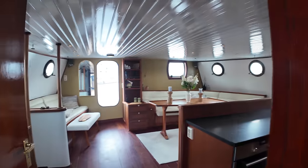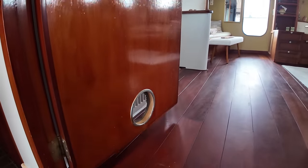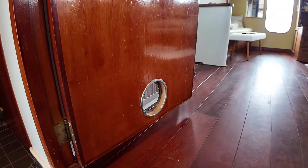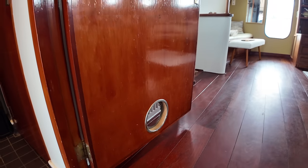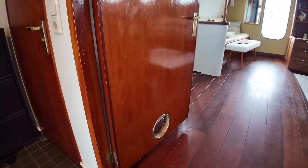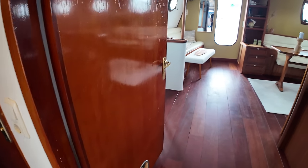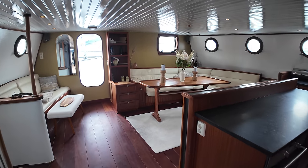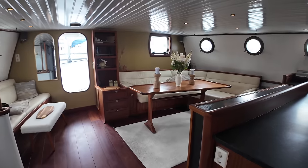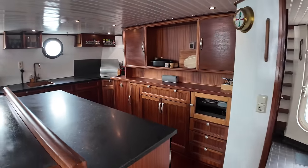First, I want to show you the saloon. One of the first things I noticed is this at the bottom of the door — to some people you might look at that and think that's a porthole, but it's actually a cat flap. So one of the previous owners did have a ship's cat. It's not something I've seen before, but I absolutely love it. Being a cat and a dog owner, I can appreciate the functionality of having that there.